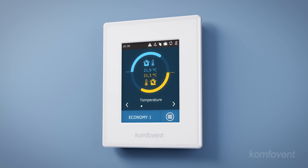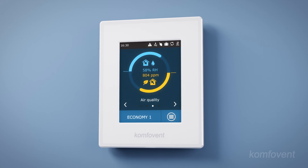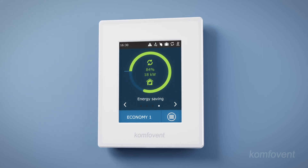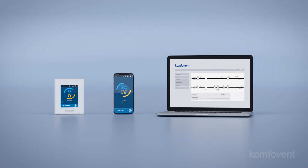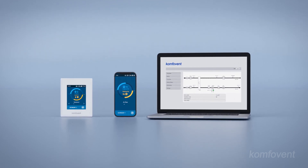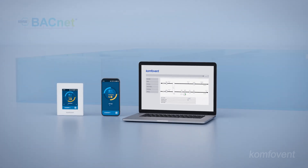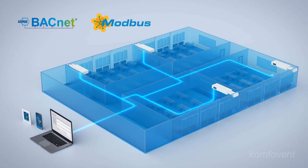In-house-developed control systems by ComfoVent enable monitoring and regulation of key parameters such as air flow rates, temperature, humidity, and duct pressure, ensuring that the air handling unit operates efficiently under varying conditions. The convenient and user-friendly interface of control panels, web server, or smartphone applications allows users to view or adjust main parameters, while implemented BACnet and Modbus protocols enable more precise control via building management systems.